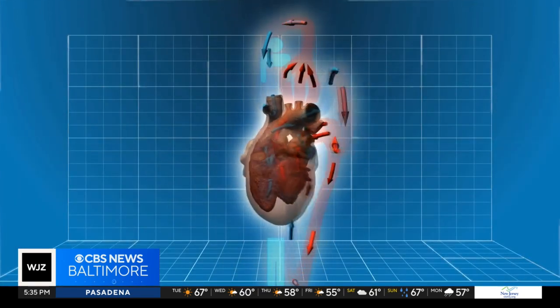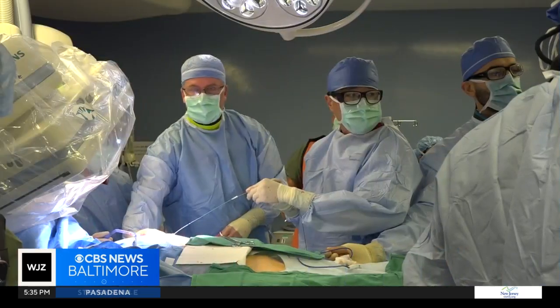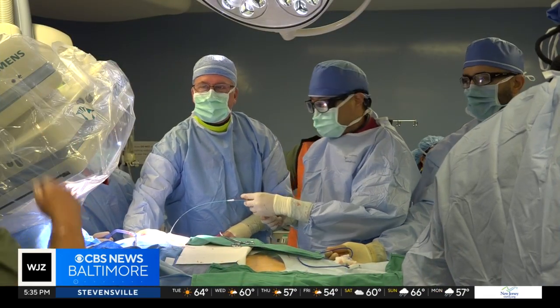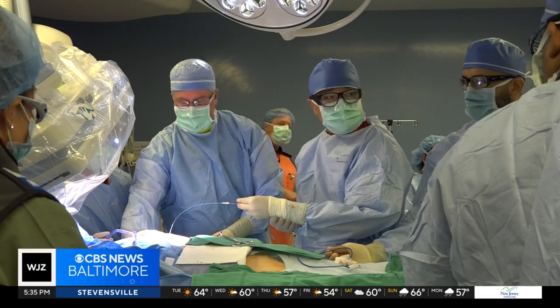Normally, a patient would need open heart surgery to correct the problem, but a newly approved and much less invasive procedure offered her hope through Dr. John Wong and Dr. Brian Bethea. It was getting worse, so when they came up with this, he said, this is it — we're going to try this.